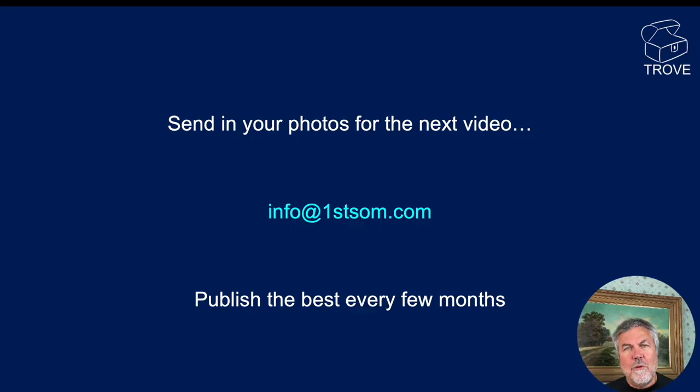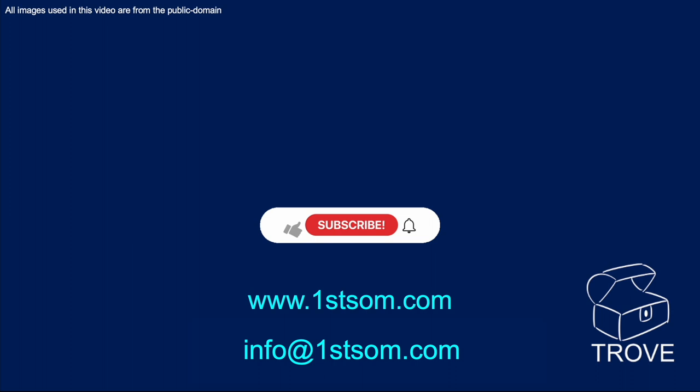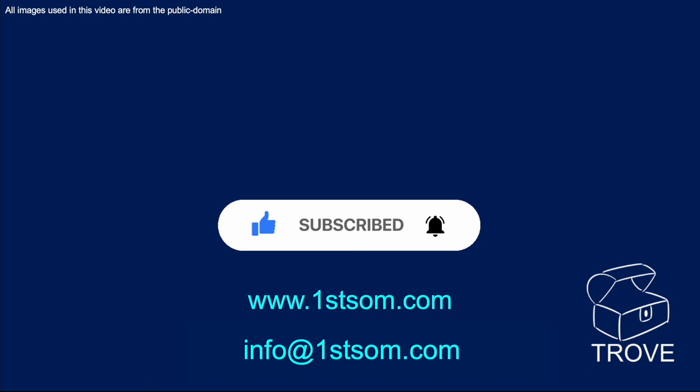I hope you enjoyed that compilation. We're thinking we might do this every few months, so if you've got any good photographs, please send them in — there's an email address on the screen. Thank you for watching. Please hit the like, subscribe, and ring the bell. Hope to see you back on our channel before too long. Bye for now.